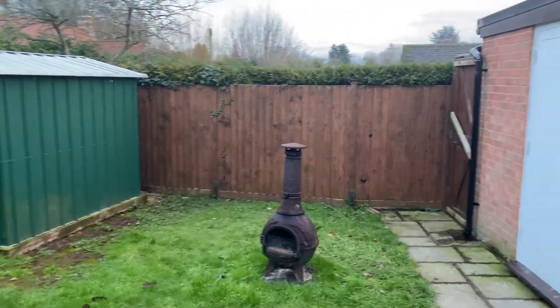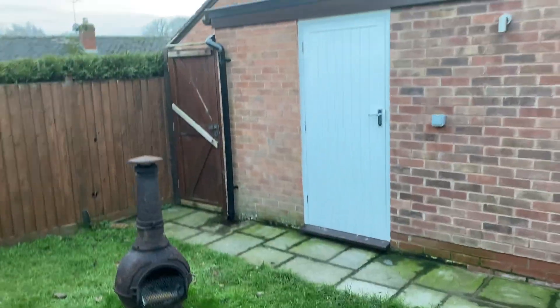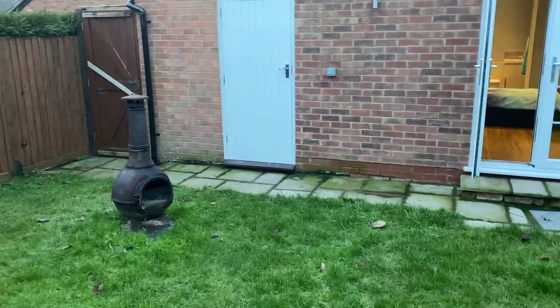The property benefits from ample driveway parking and a single attached garage, with rear access to the garage from the garden.